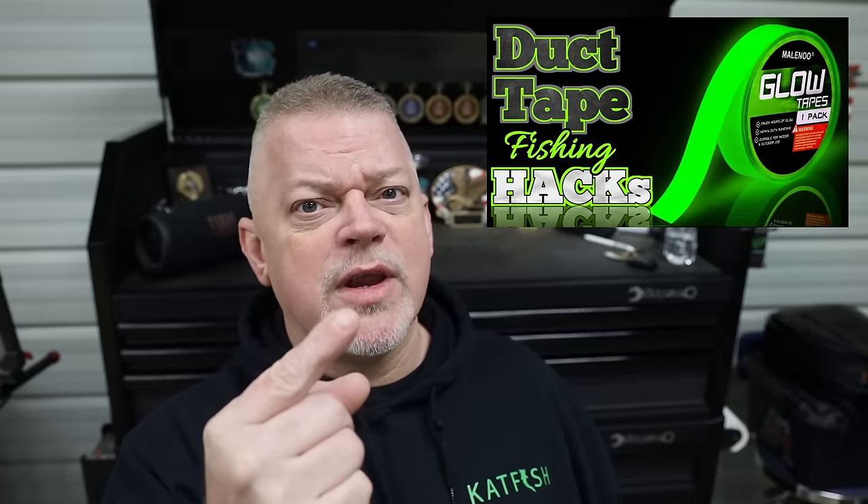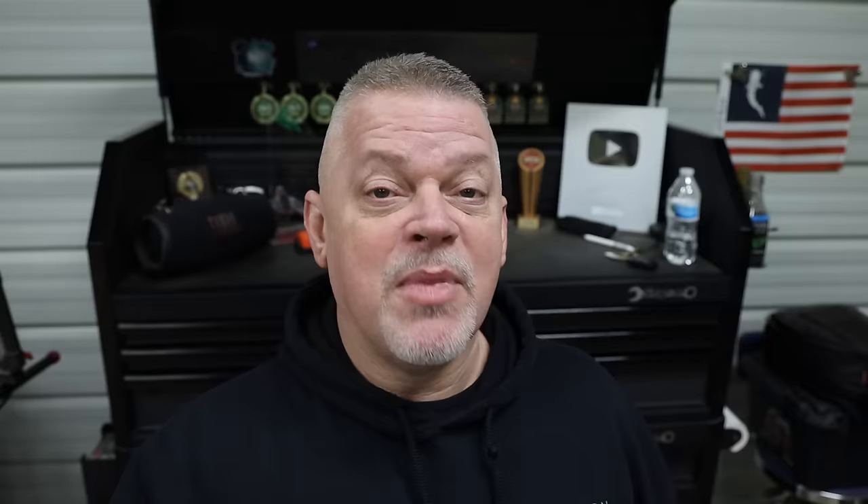Well there you have it — some new subscriber fishing hacks that are freaking awesome. If you like this video, then you should go check out this video because you're probably going to like it too. And if you don't, watch this one, or this one, or this one — because you're going to like one. So go on over there and check them out, because this video is over.